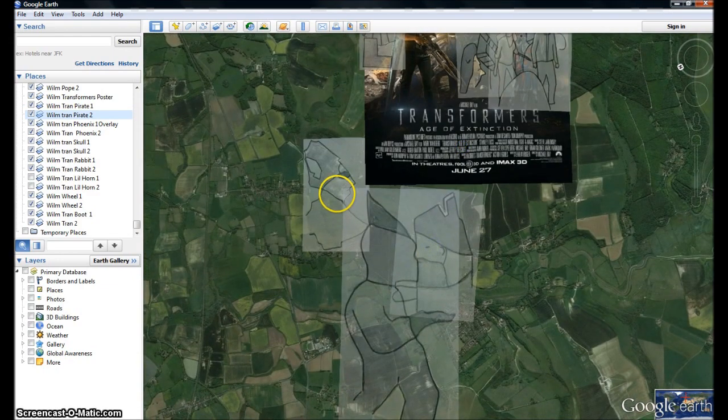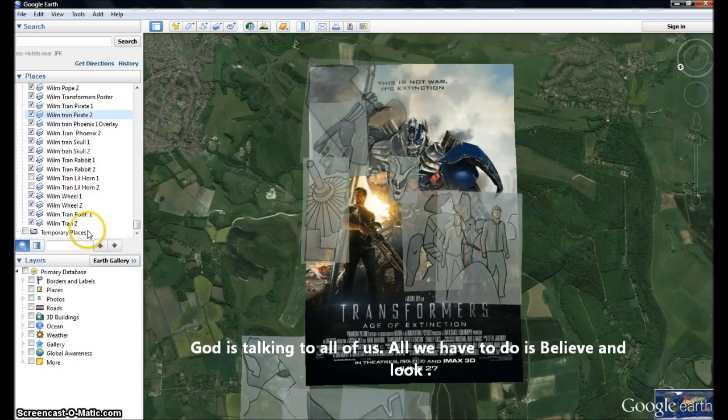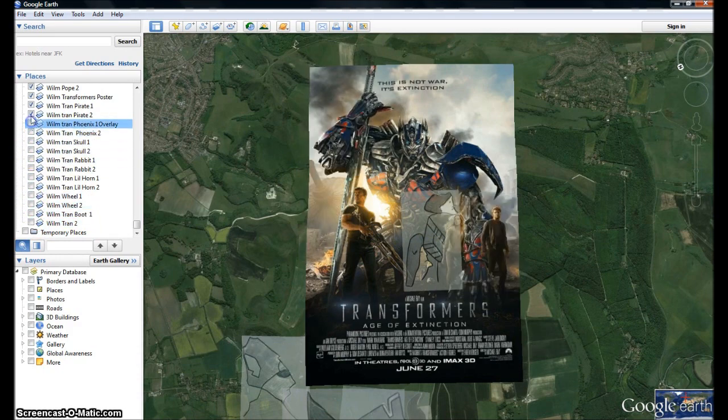Even with celestial intervention of crop circles to draw us here and see this mapped out on the ground. Thank you, Lord Jesus Christ. Hallelujah. Confess with your mouth the Lord is Jesus, believe in your heart God hath risen him from the dead and you'll be saved. Hallelujah. Isn't God wonderful to do all of this for us, to wake us all up?